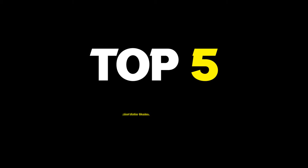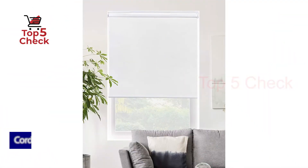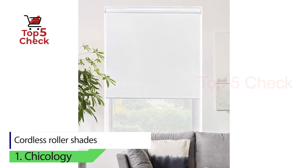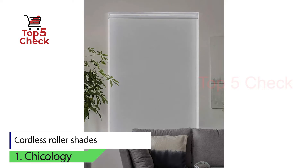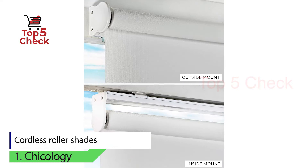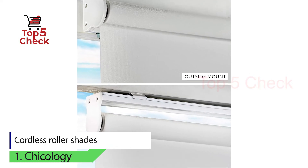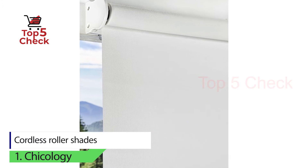Top 5 best roller shades. Number one: cordless roller shades by Chicology. If you are interested in roller shades that can darken a room with its darker shades, or filter the light of a room with its lighter shades, you will get a lot of value out of Chicology roller shades. This kind of variety is rare for roller shades.